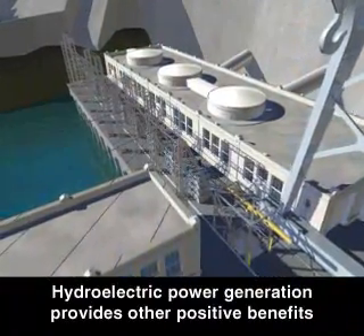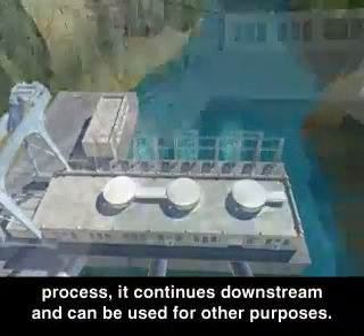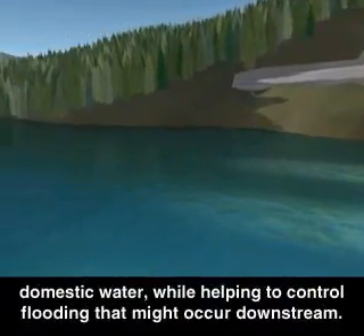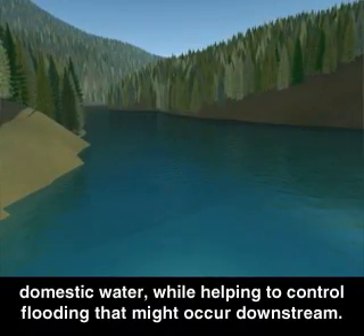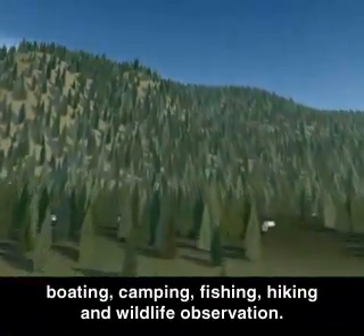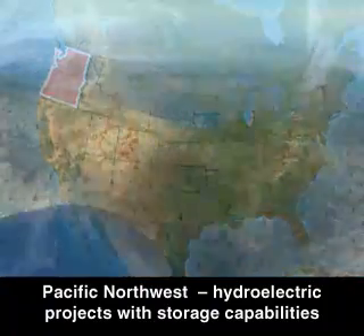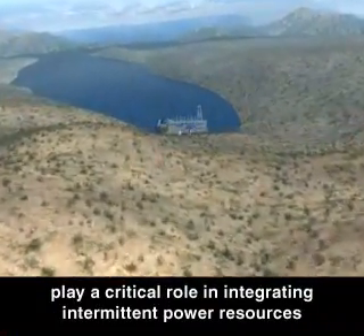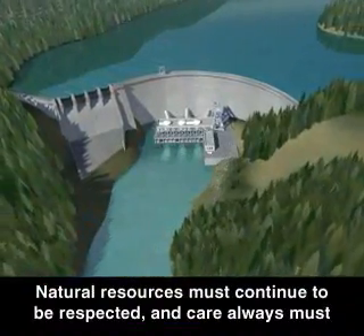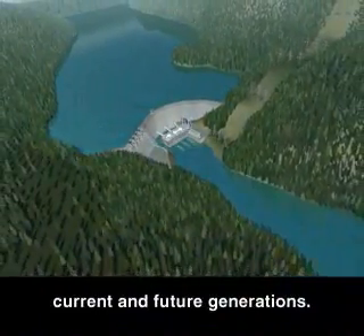Hydroelectric power generation provides other positive benefits in addition to providing electricity for homes and businesses. Since the water used for power generation is not consumed in the process, it continues downstream and can be used for other purposes. Impounded water behind dams can serve irrigation networks and supply domestic water, while helping to control flooding downstream. Lakes behind dams offer opportunities for recreational activities such as boating, camping, fishing, hiking, and wildlife observation. In some parts of the world, and particularly in the United States Pacific Northwest, hydroelectric projects with storage capabilities play a critical role in integrating intermittent power resources, such as wind or solar energy, into the electrical distribution system. Natural resources must continue to be respected, and care always must be taken when balancing the potential environmental impacts of using these resources with the energy needs of current and future generations.